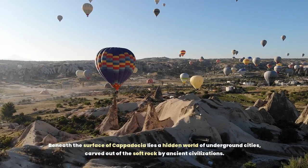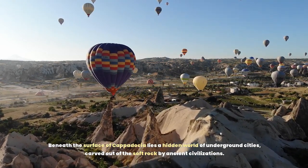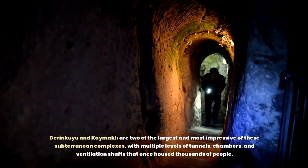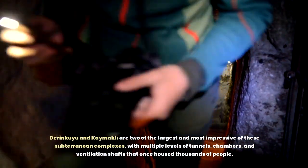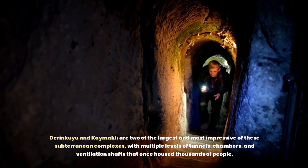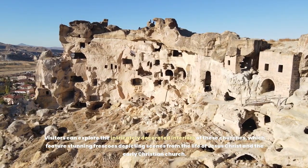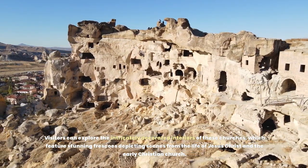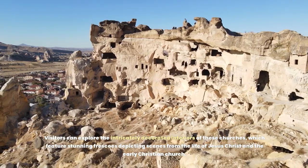Beneath the surface of Cappadocia lies a hidden world of underground cities carved out of soft rock by ancient civilizations. Derinkuyu and Kaymakli are two of the largest and most impressive of these sprawling complexes, with multiple levels of tunnels, chambers, and ventilation shafts that once housed thousands of people. This UNESCO World Heritage site is also home to a collection of rock-cut churches and monasteries dating back to the Byzantine era, featuring stunning frescoes depicting scenes from the life of Jesus Christ and the early Christian church.